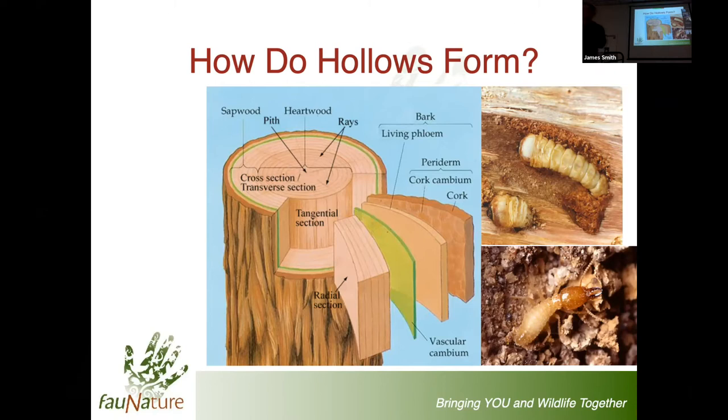Cerambycids - longicorns - are one of those families where the beetles eat dead wood, or sometimes live wood as well. They actually create an ingress into which termites are able to get access, some above the ground, some below the ground. There are about five families of beetles that do something similar, and a similar number of moth families that do much the same to allow termites access.